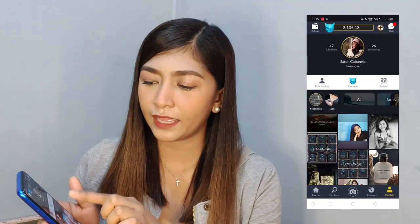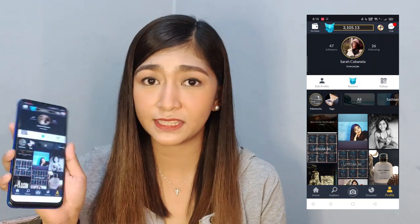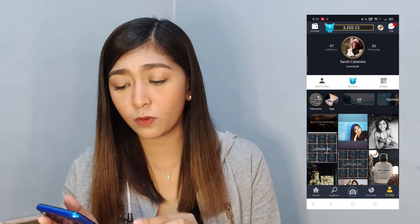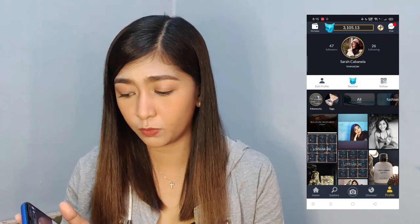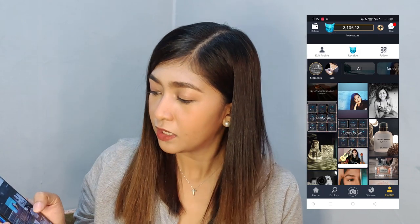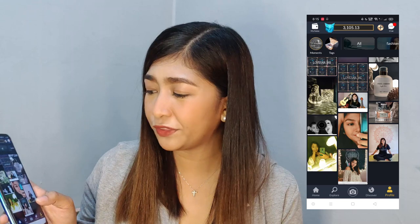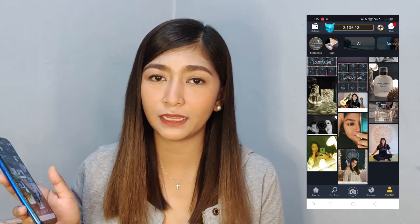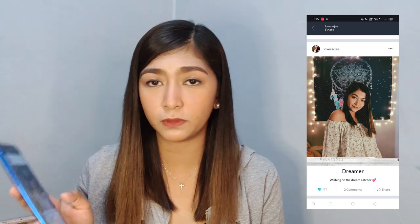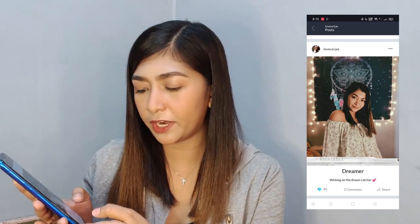Again, here is my Lyka. My username is LoveSarjay, so follow me. Right now I only have 47 followers and 26 followings. These are the pictures that I've posted on my Lyka app — it's a little because I just started with Lyka. This is the first picture that I uploaded.